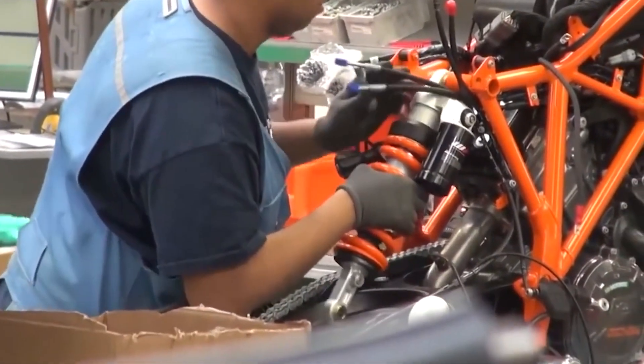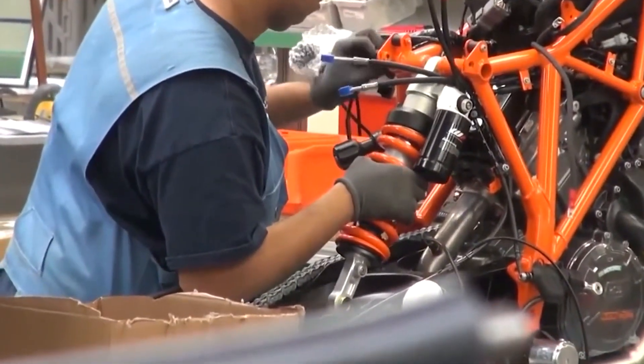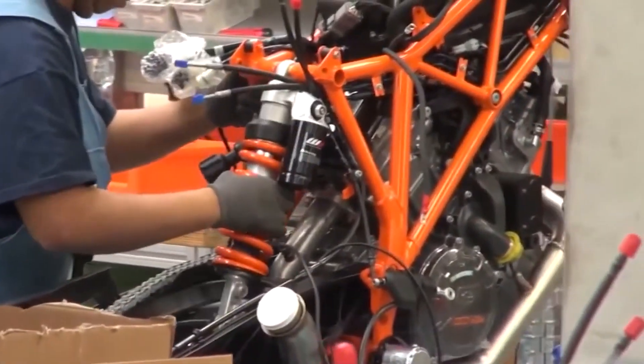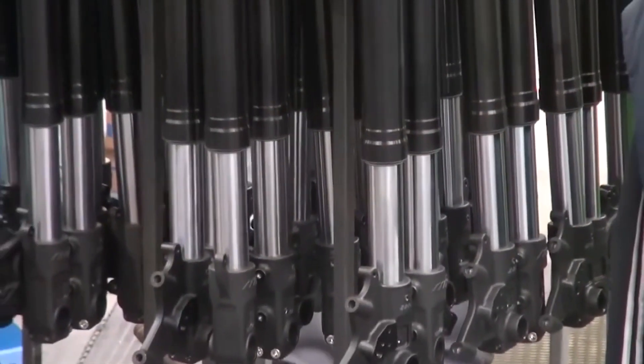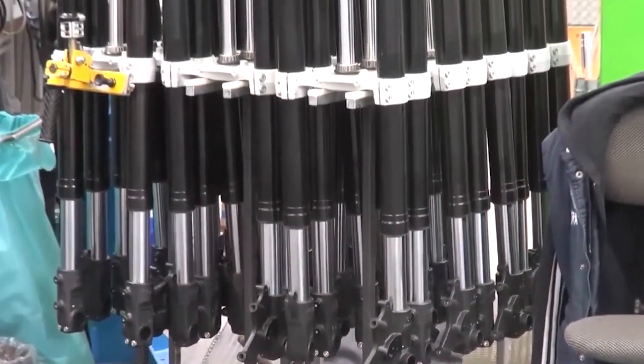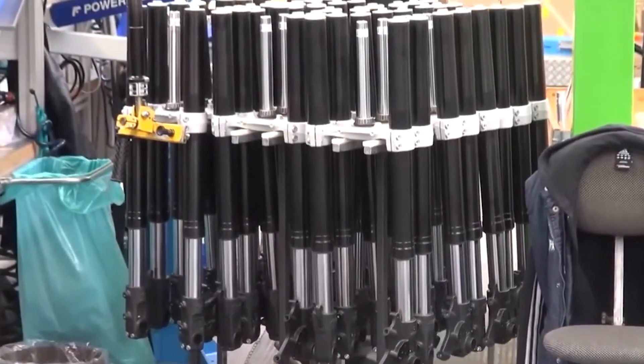The bike features high-end components such as a fully adjustable WP suspension system, Brembo brakes, and a quick shifter for seamless gear changes. These features are designed to enhance the rider's experience and provide unparalleled performance, control, and safety.